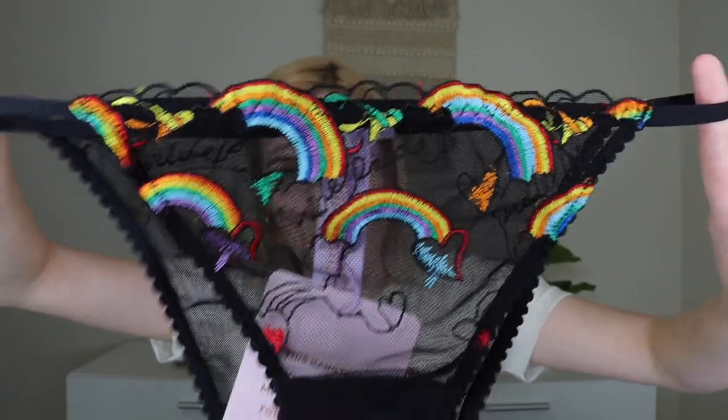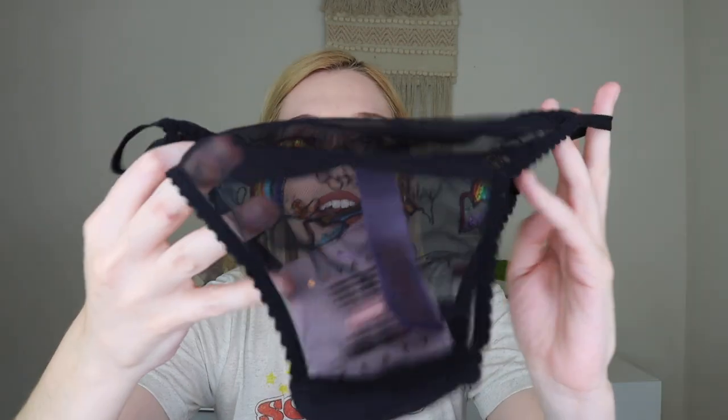To go with the bralette, there are matching panties. I clearly haven't taken the tags off yet. The front has that cute little rainbow design to match, and the back is just plain black mesh. Super cute, just a string on the side. I thought the set was very, very cute.